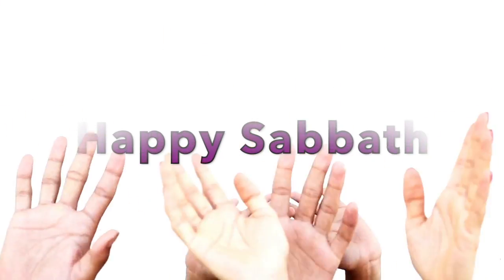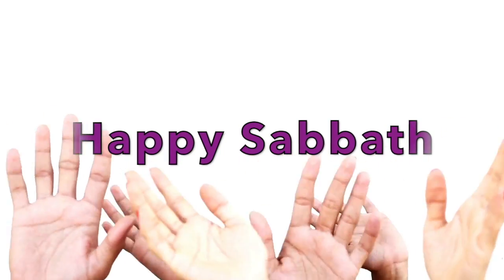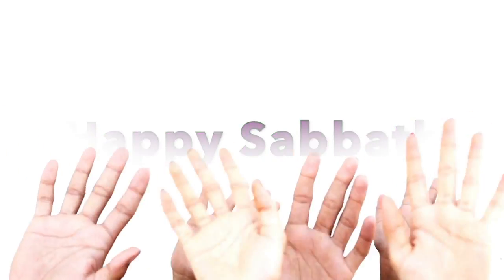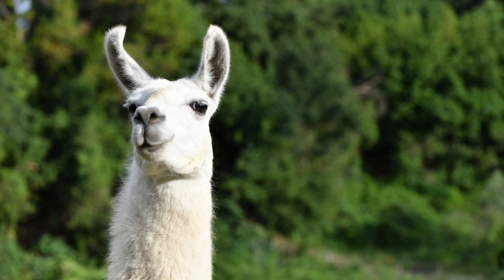Good morning, boys and girls, and happy Sabbath! I am so excited to be here with you for another Nature Nugget! I hope you guys had a wonderful week and enjoyed all the sunshine. So let's jump right in and start talking about this week's Nature Nugget animal, shall we?